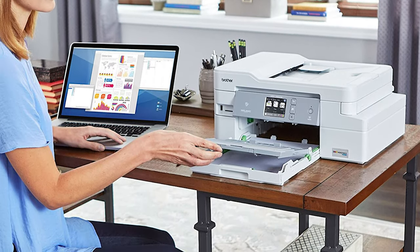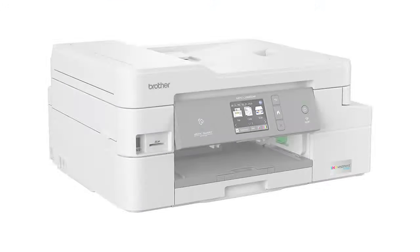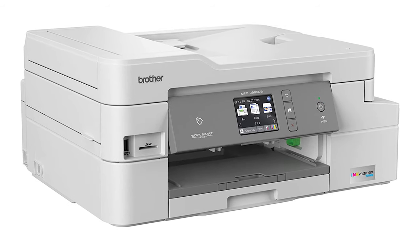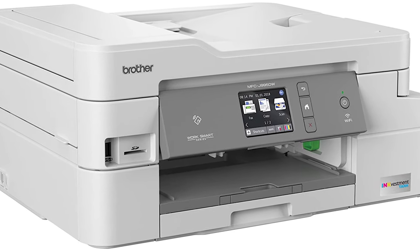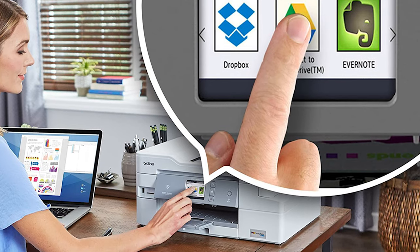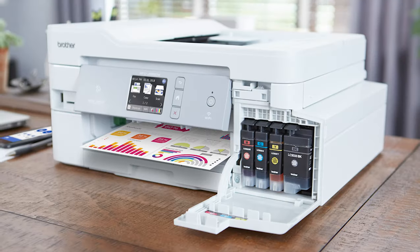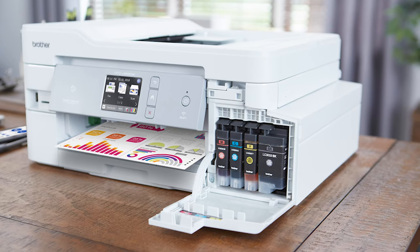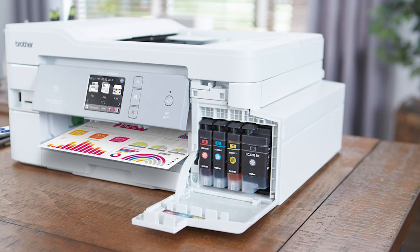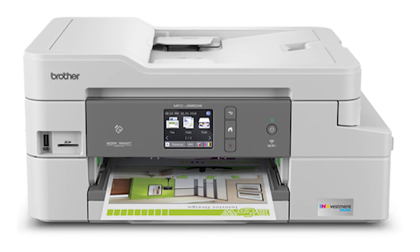This Brother all-in-one delivered high print quality across the board. Text looked quite sharp and dark, though not as dark as some models, and text in duplex prints came out slightly lighter. Graphics printed with a lot of detail and accurate, saturated colors, and in duplex prints, graphics looked equally attractive as single-sided prints. Glossy photos printed with accurate, well-saturated colors, attractive textures, and plenty of fine details. Copies were similarly high quality — both text and graphics were faithfully reproduced. Graphics from magazine pages looked very close to the original with plenty of detail and accurate color, and black-and-white copies retained mid-tone transitions and fine details.